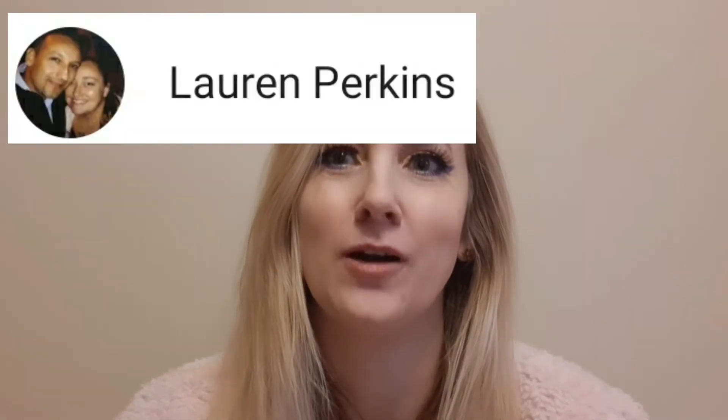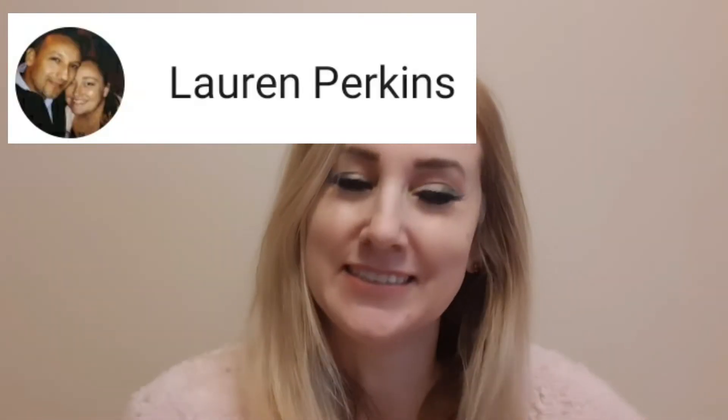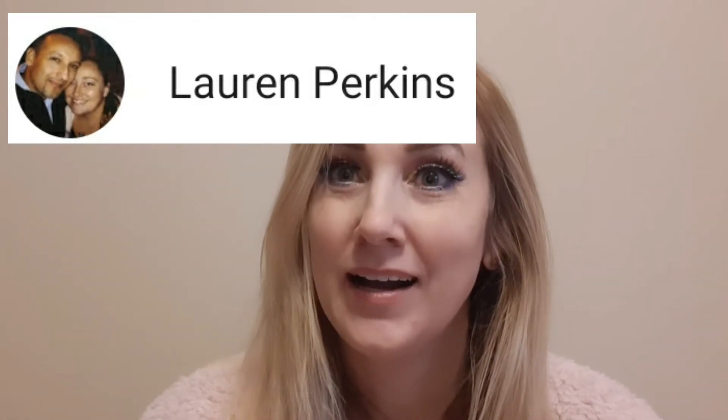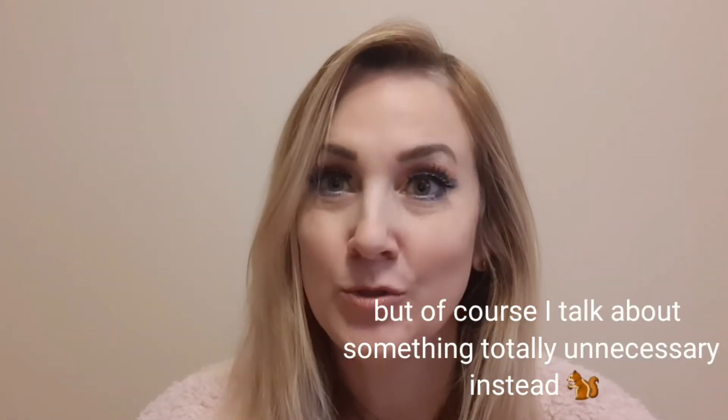Hi, it's Casey, welcome to my channel. Today I'm going to show you what came in my mail — it was a giveaway that I entered, the 100 subscriber giveaway from Laura Perkins. Let me show you what I got.